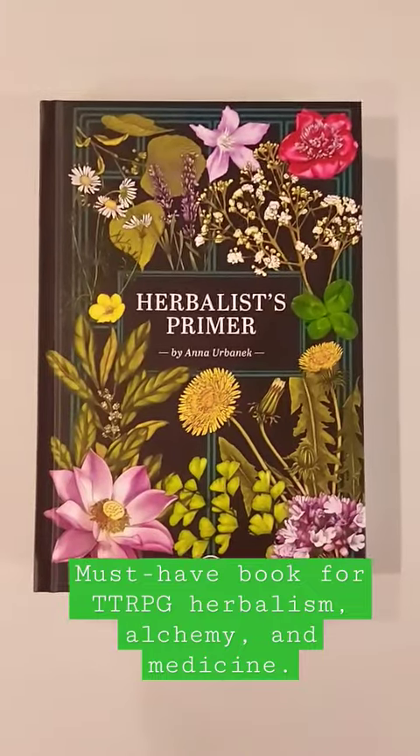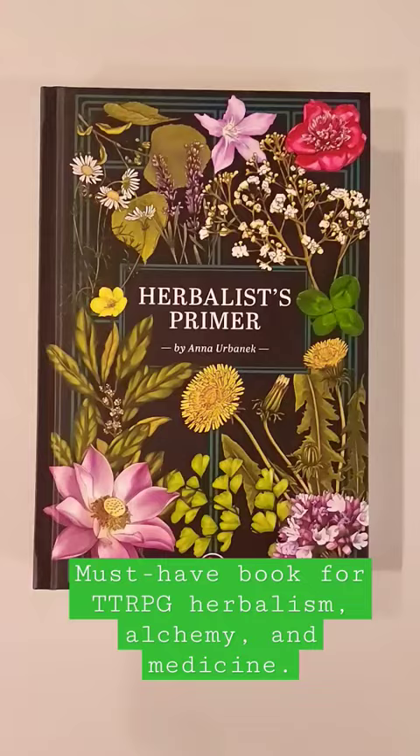I have had this book right here on my desk for like a month or so, and I gotta tell you, this thing is stinking cool. This is an herbalism book designed to be used in your tabletop role-playing games — a work of fiction designed for tabletop RPGs.